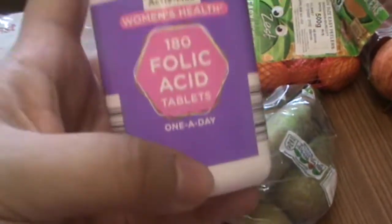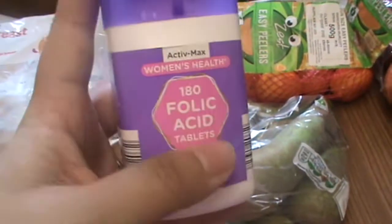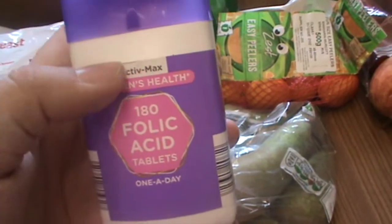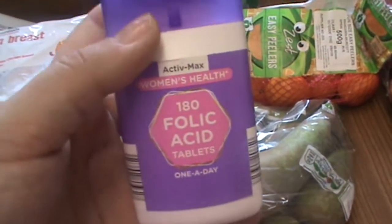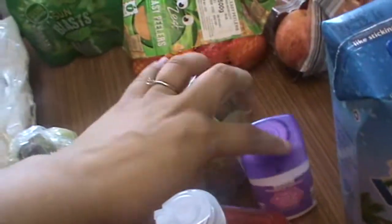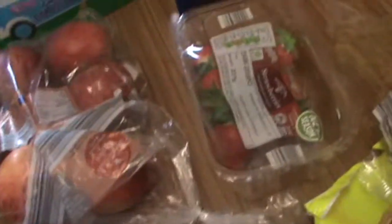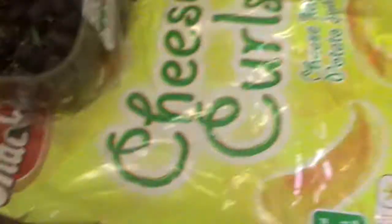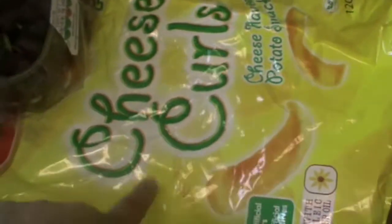I've also picked up some folic acid — I'm not pregnant, but I went to the fertility clinic for my appointment, and I'll be doing an update on that on Wednesday to let you know what they said. Basically they said I need to start taking these. We also got some strawberries, some grapes, two bags of long grain rice, some family favourite ice creams, some frosted flakes, and some curd cheese curls.